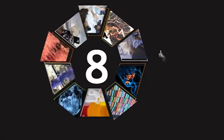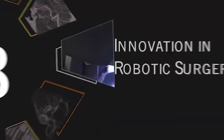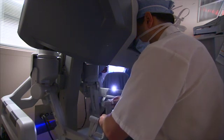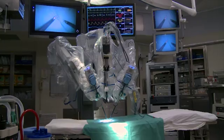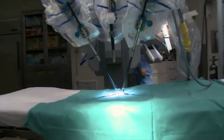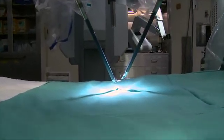Number eight: innovation in robotic surgery. An extension of the physician's hands, robotic surgery provides pinpoint accuracy. Advances in the field range from the development of more accurate planning tools and software to increased automation of tasks during surgery.